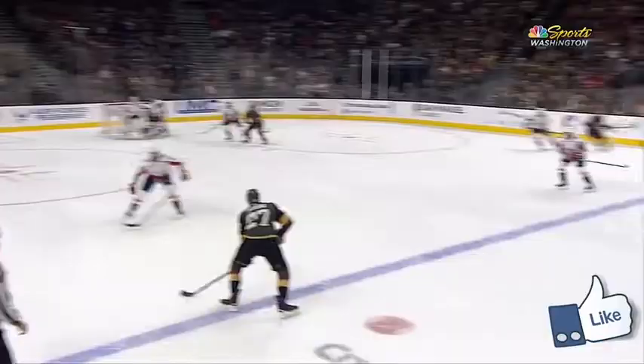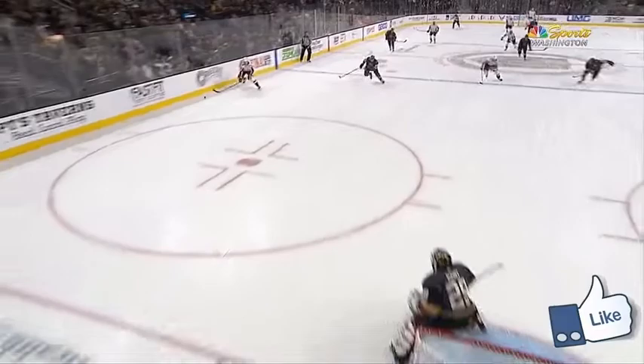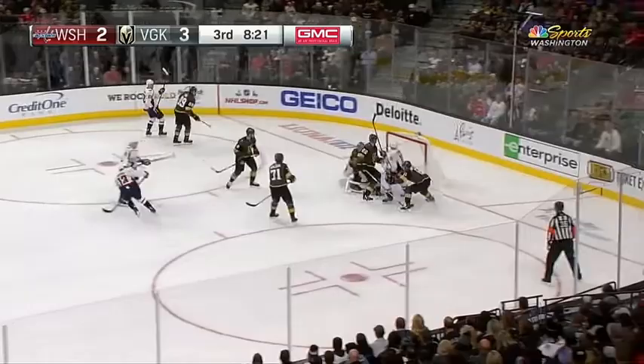Vrana just about loses it right there but stays with it, and on the far side — Vrana beating England. The guy you were just talking about, Joe — to the far post. And Tom Wilson, who's a huge part of it, right at the gut. SCORE!!! Vrana with a laser. It's 3-3, but they got Jake the Snake.